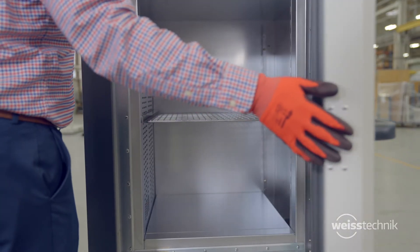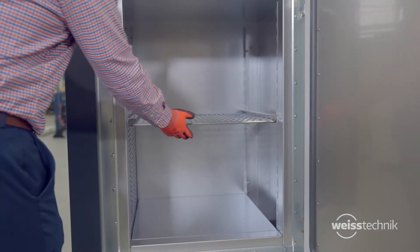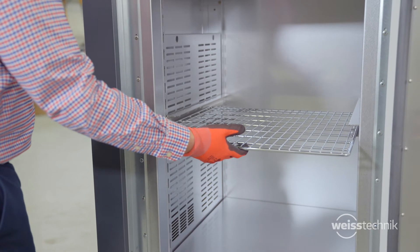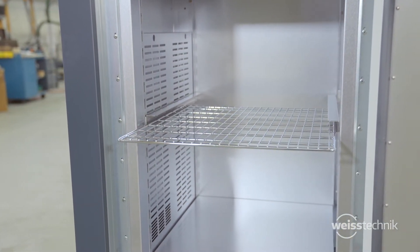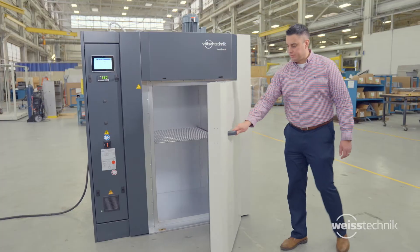Our ovens feature a small footprint with large workspace. Adjustable slide-out shelves are available for easy access and product loading. The cabinets are also reinforced to support large product loads, and the door opens at a 90-degree angle for full access to the workspace.